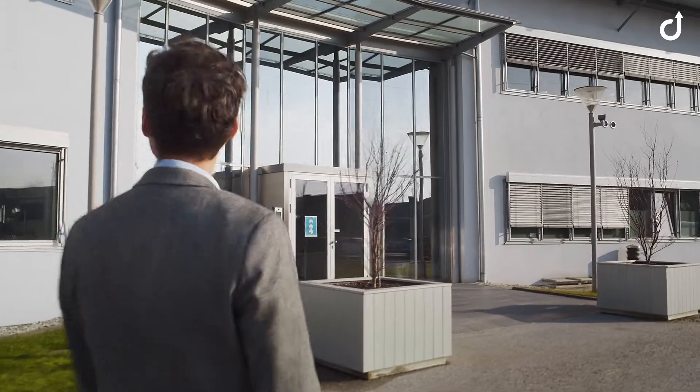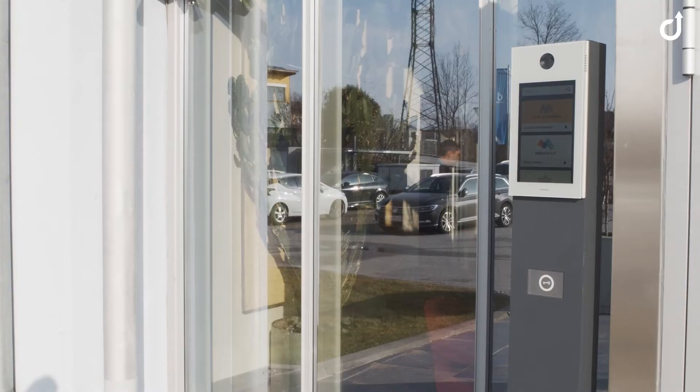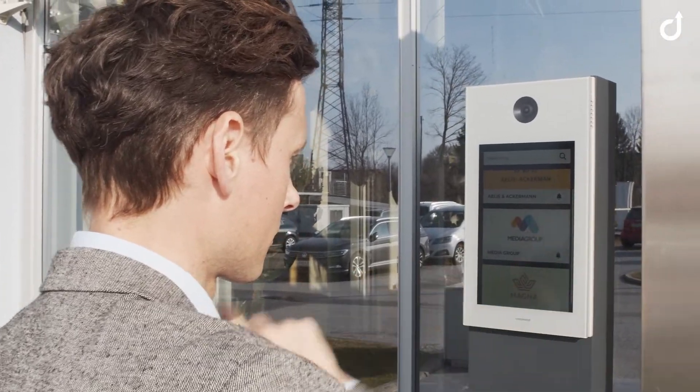Is this the place? Where is the entrance? How do I reach my contact person? With the digital door solution from Comend, access is a breeze.